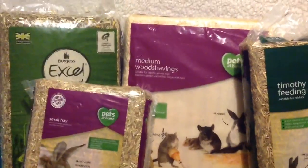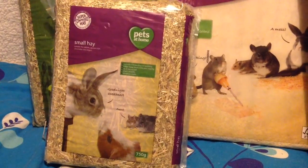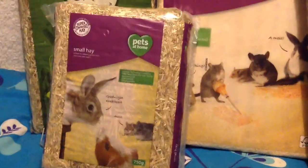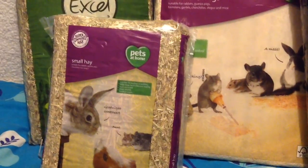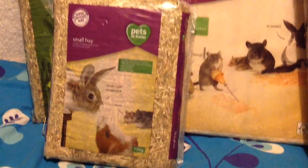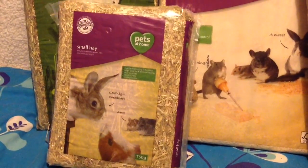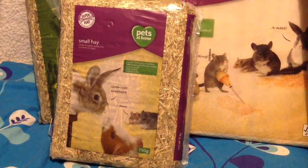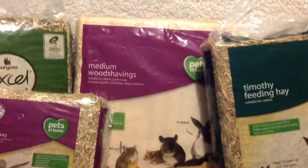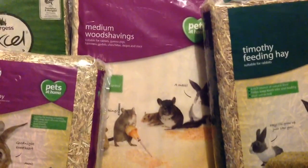I'm going to show you some of the bigger products first. They're all from Pets at Home. I got the small hay because Dora is in my bedroom now and I prefer the smaller ones because they fit in my drawers a lot easier. They were £2 - that's a 750 gram bag. I don't mind this hay, though I prefer the snowflake one. My local store ran out so this will do fine. I also got medium wood shavings. A lot of people don't like Pets at Home wood shavings but I don't mind it, to be honest.